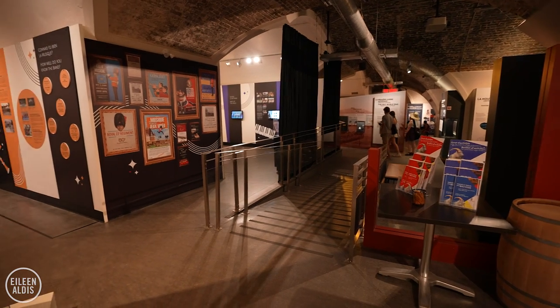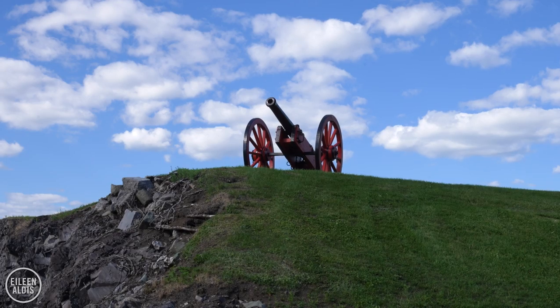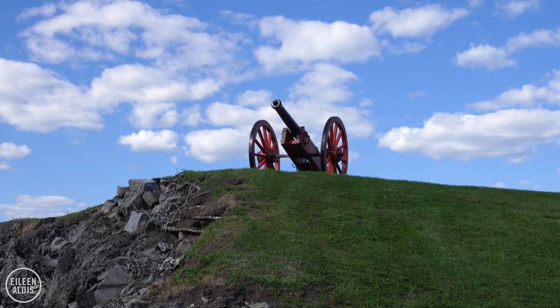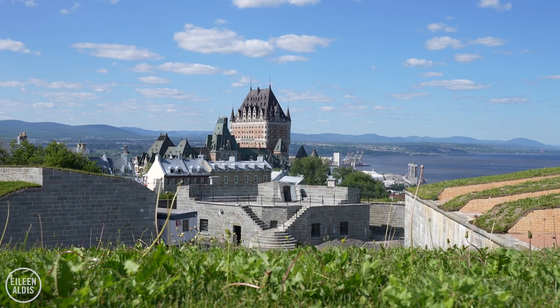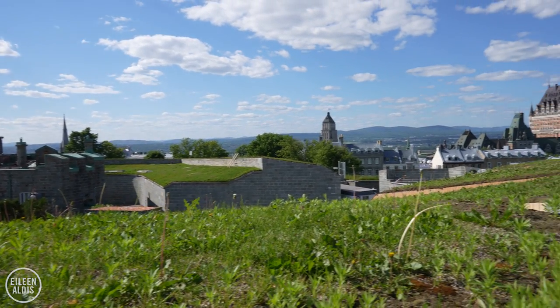In addition to the guided tours, there's also a museum here where you can learn more about Canada's military history. And if you're here at noon, every day they fire a cannon. There's also a fantastic view down to Chateau Frontenac, because the Citadel is perched above the city that it was built to protect.